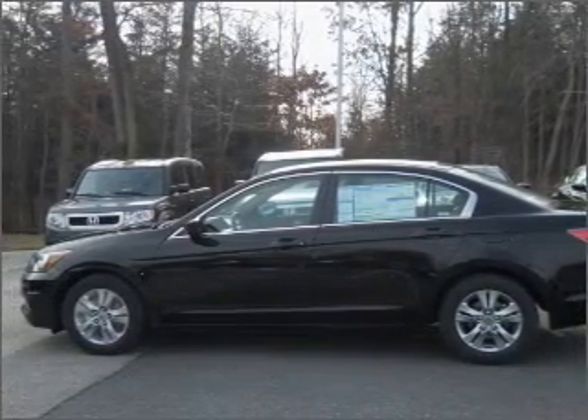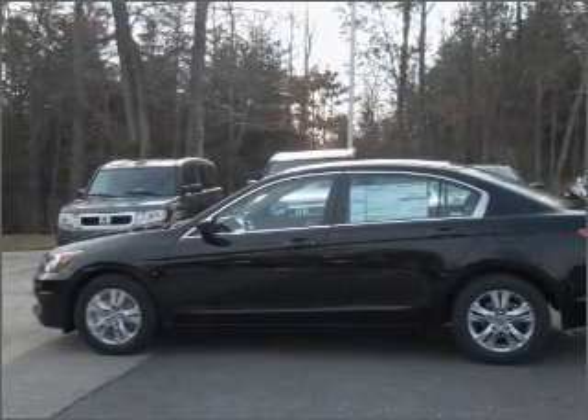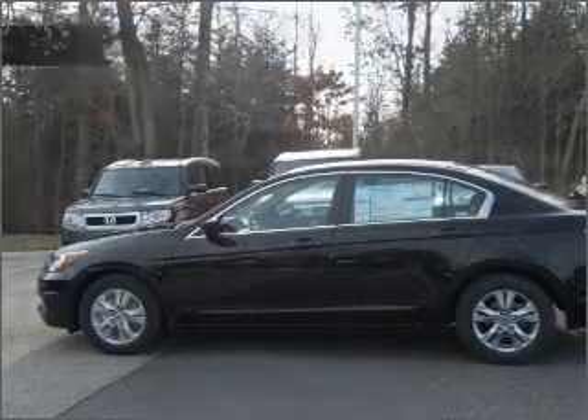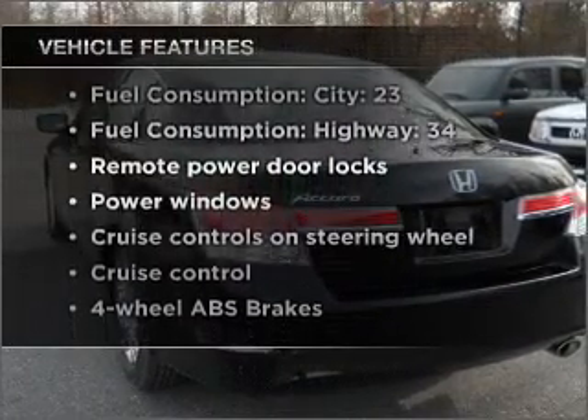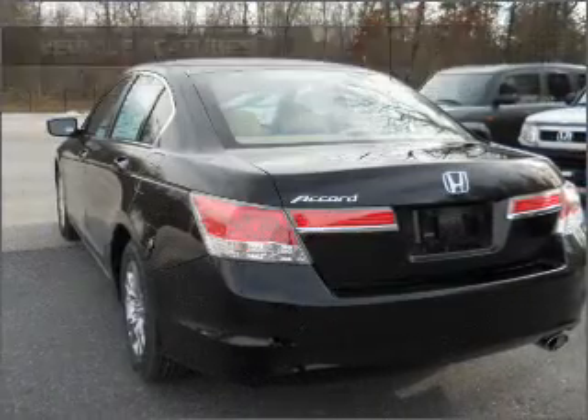Stand out from the crowd with premium wheels. You will appreciate the safety feature of anti-lock brakes. And with these notable features, you won't want to miss out on the opportunity to own this amazing vehicle. Air conditioning,